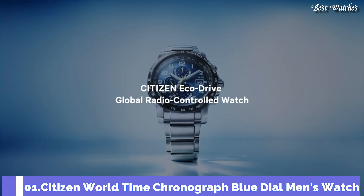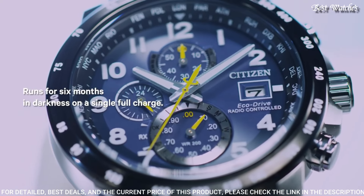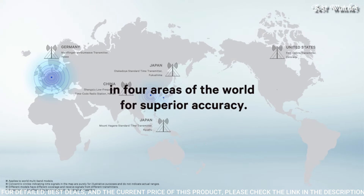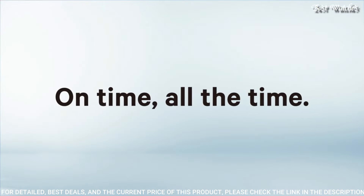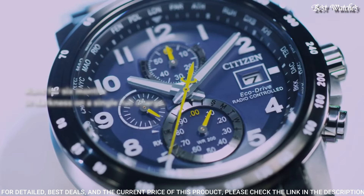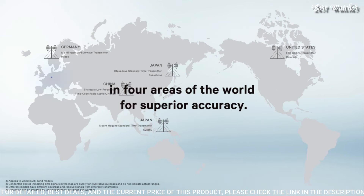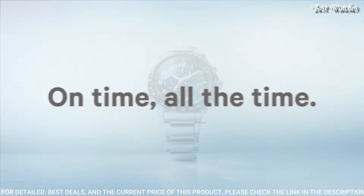Number 1 — Citizen World Time Chronograph Blue Dial Men's Watch. Silver Tone Stainless Steel Case and Bracelet. Fixed Black Bezel. Blue Dial with Silver Tone Hands and Arabic Numeral Hour Markers. Dial Type: Analog. EcoDrive Movement with a 180-day Power Reserve. Scratch-Resistant Sapphire Crystal. Case Size: 44mm. Case Thickness: 12mm. Water Resistant at 200m (660ft). Functions: Perpetual Calendar, Chronograph, World Time, Alarm, Date, Day, GMT, Second Time Zone, Hour, Minute, Second. Solar Powered, Radio Controlled, Insufficient Charge Warning, Local Time for 26 Cities.